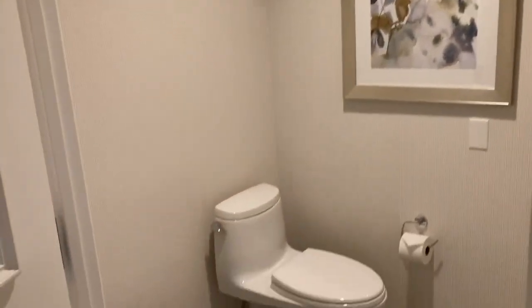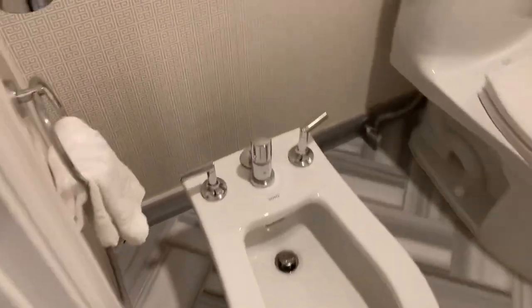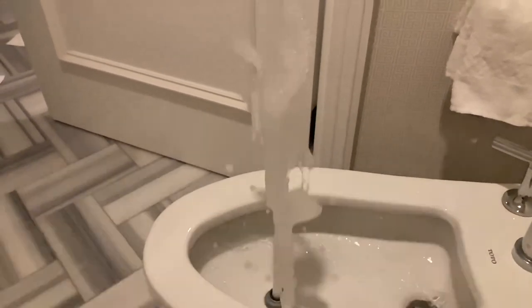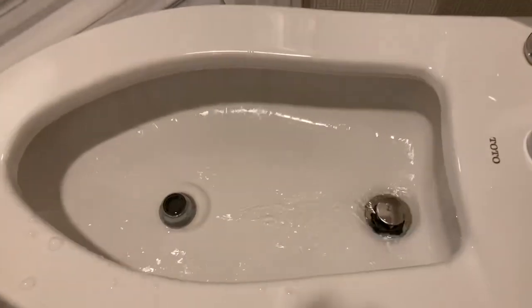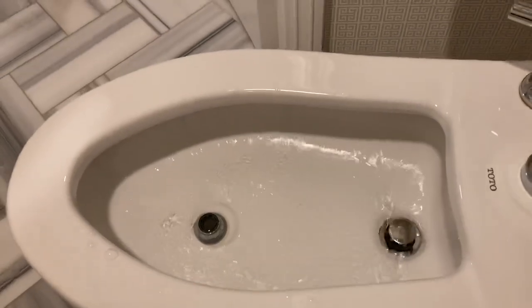You come in here and there's another private toilet room — but this is a double. We've got the bidet. Who needs the Bellagio water show view when you have this? There's a little drain setting, and that's how the bidet works in case you didn't know.